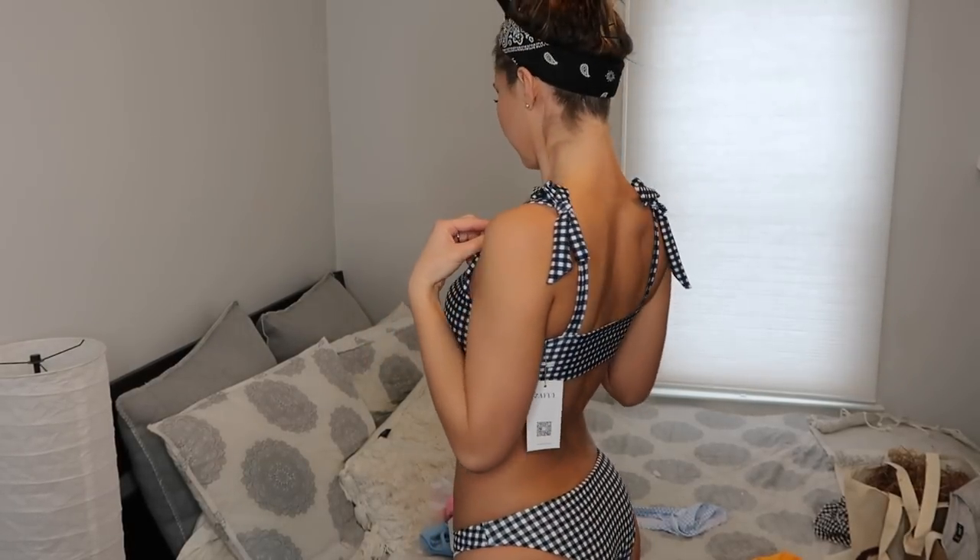The bottoms are a good size and they're bigger in the back which I like. They have these little ties that I think give a cute little flirty look, and this one is definitely the most comfy. So the next one is a one-piece.